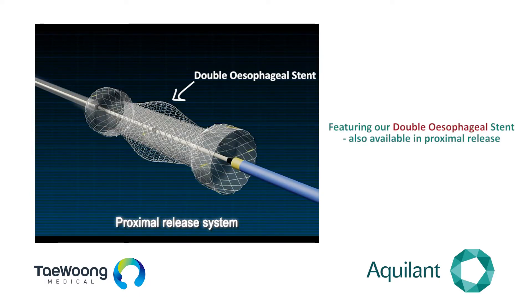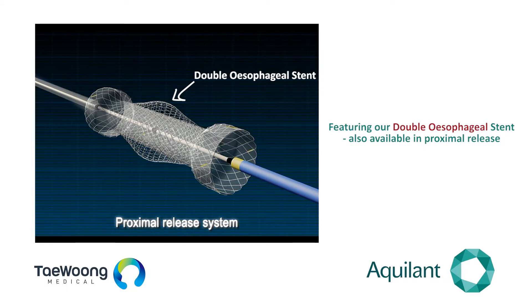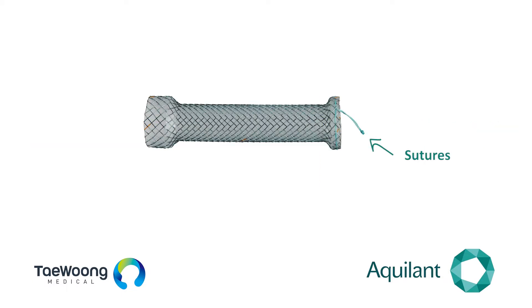It's also a single covered stent. So if, for example, you did deploy it too high and were concerned it was too high, or the patient had some globus sensation, it is retrievable and removable.